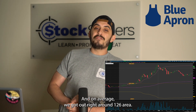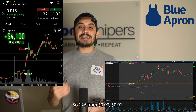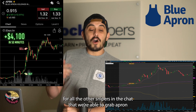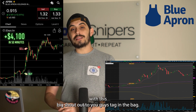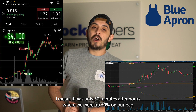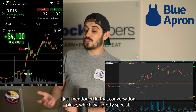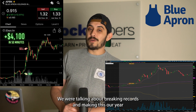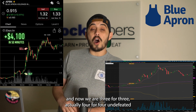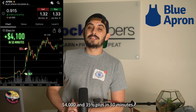We were up more than 50 percent from our entry spot, but on average we got out right around the $1.26 area. So from 90 to 91 cents, that's right about 35 to 36 cents made per share on Blue Apron. Big shout out to all the Snipers in the chat who grabbed it with us. It was only 50 minutes after hours and we were up 50 percent on our bag — our biggest win as a Sniper. That comes in 2023 and we are now four for four, undefeated on the year, with Blue Apron becoming our biggest win at just about four thousand dollars and 35 percent plus in 50 minutes.